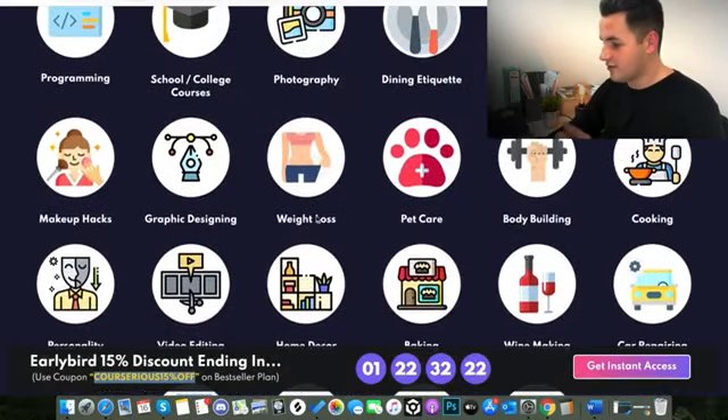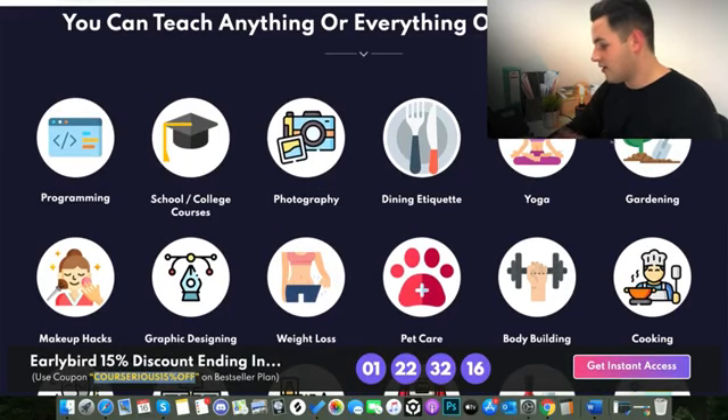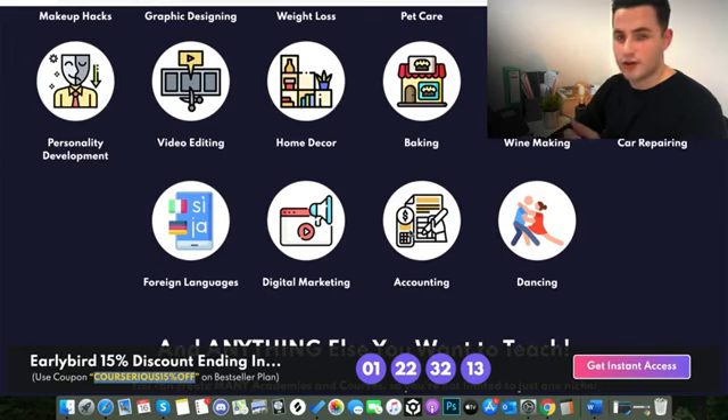These are some of the categories that all the Done For You courses have been made in — programming, school, college, photography, dining, yoga, gardening — literally anything you can think of. There are already Done For You courses made up and ready to sell.